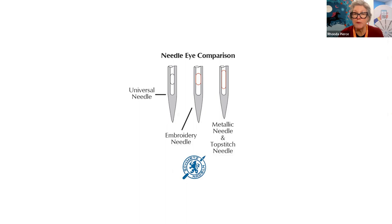If you have problems with threads that are breaking or shredding, you need to change your needle — and you may need to move up a needle size or change to a different needle type that has a larger eye. So the solution to threads that break or shred: change your needle.